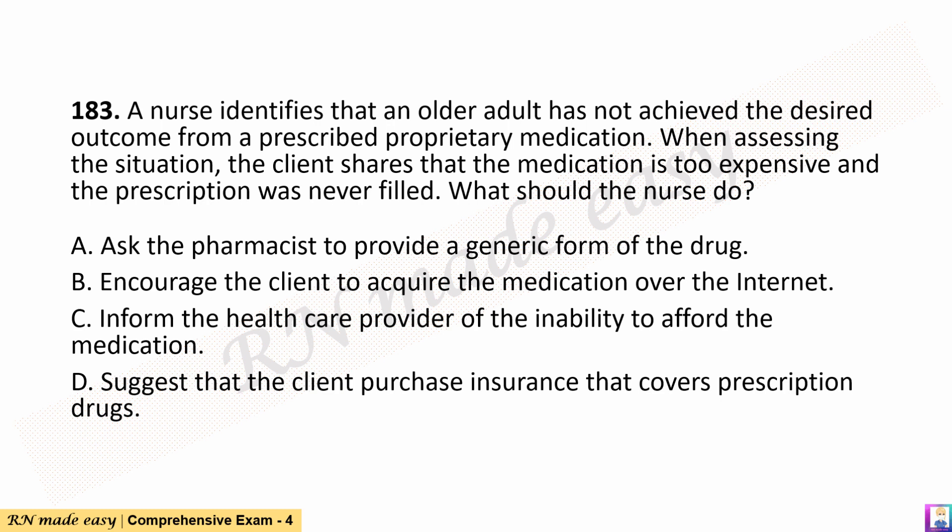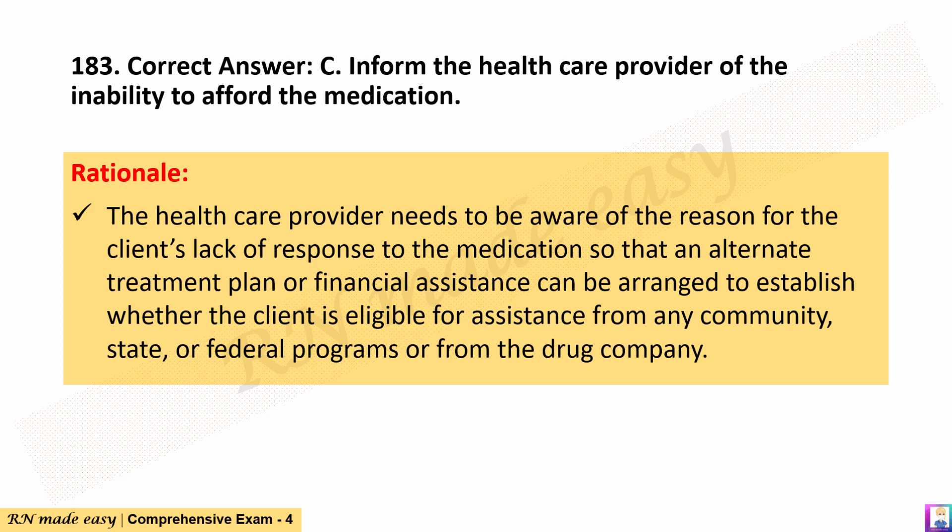Question 183. A nurse identifies that an older adult has not achieved the desired outcome from a prescribed proprietary medication. When assessing the situation, the client states that the medication is too expensive and the prescription was never filled. What should the nurse do? A. Ask the pharmacist to provide a generic form of the drug. B. Encourage the client to acquire the medication over the Internet. C. Inform the health care provider of the inability to afford the medication. D. Suggest that the client purchase insurance that covers prescription drugs. The correct answer is C. Rationale: The health care provider needs to be aware of the reason for the client's lack of response to the medication so that an alternate treatment plan or financial assistance can be arranged to establish whether the client is eligible for assistance from community, state, or federal programs or from the drug company.